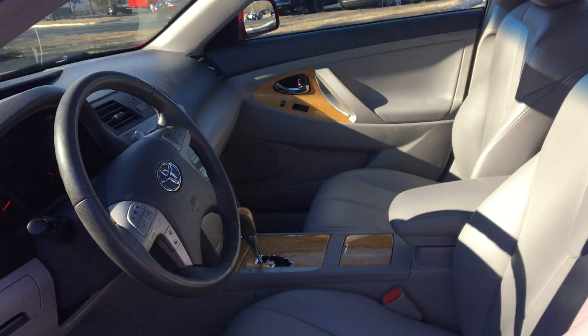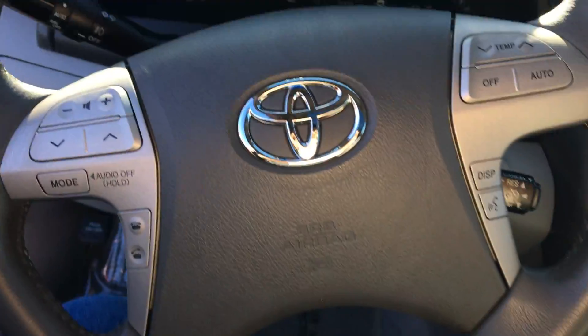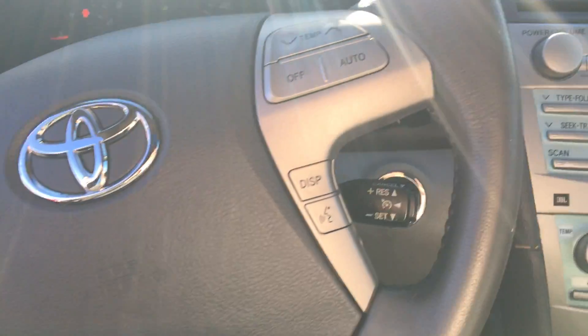It has a nice light interior with power adjustable heated leather seats. You also have your Bluetooth, your radio control, and your cruise control right on the steering wheel.